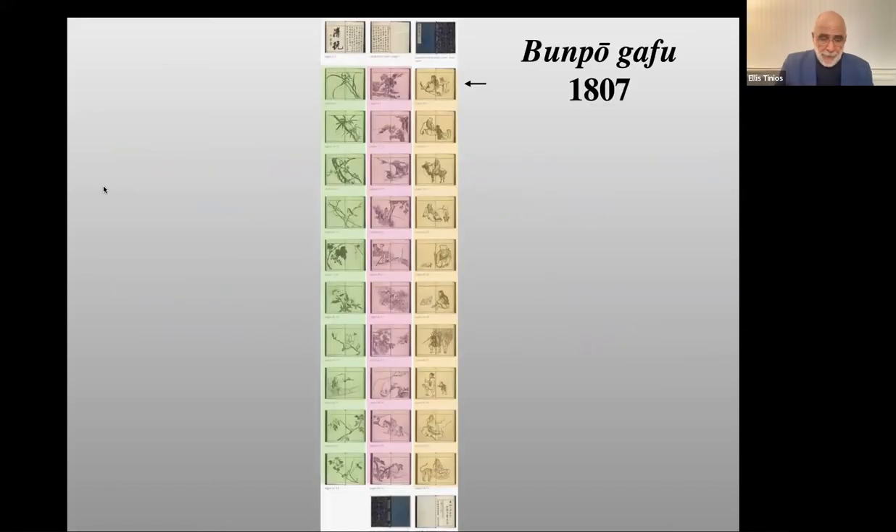Bumpo Gafu was devoted to Bumpo's interpretation of Chinese literary subjects under three broad headings: human figures — gentlemen scholars, boy attendants, contented peasants, woodmen and fishermen, all in Chinese dress; landscapes; and bird and flower pictures. Bumpo presented this sequence of figure, landscape, and bird-and-flower ten times in his book — ten images in each category in alternation. You'll have to read this overview of the whole book from right to left, top to bottom.